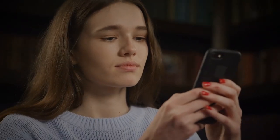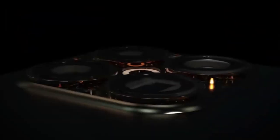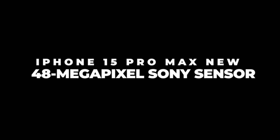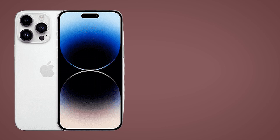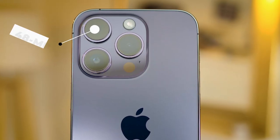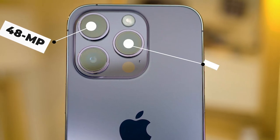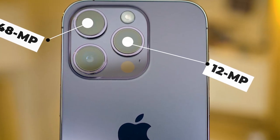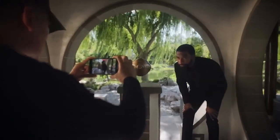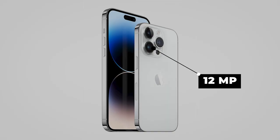Which top-end features will debut with the iPhone 15 Pro Max? One significant improvement is a new camera sensor. On the iPhone 14 Pro and iPhone 14 Pro Max models, Apple used a 48-megapixel primary sensor, a 12-megapixel telephoto camera with 3x optical zoom and optical image stabilization, a 12-megapixel ultra-wide lens, and a 12-megapixel selfie camera.